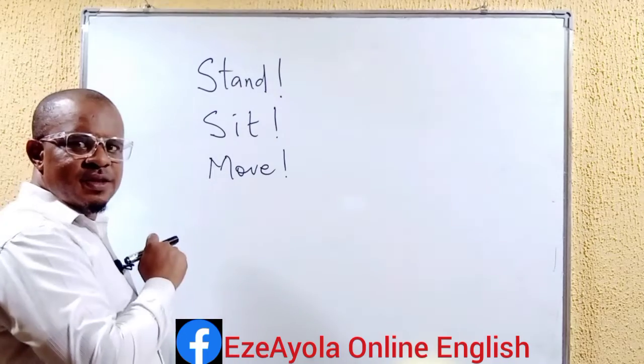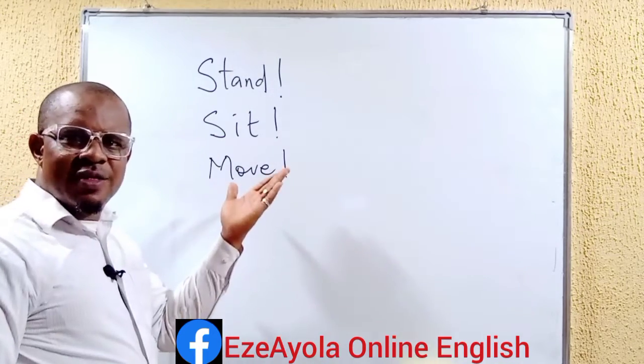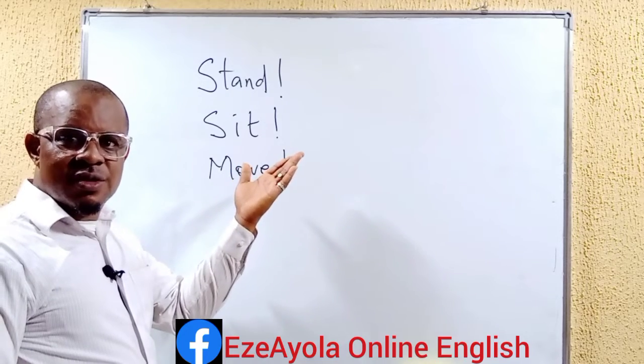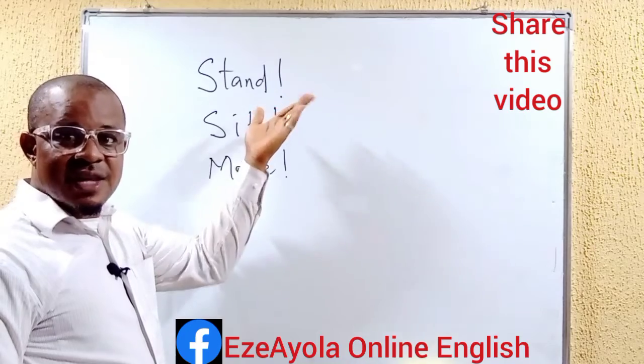We have stand. We have sit. We have move. How do we look at this? Do we call them words? They are not just words. They are rather expressions. They are sentences.